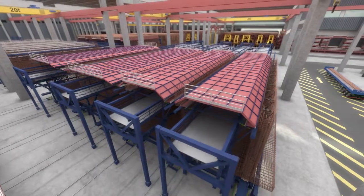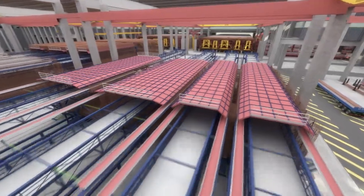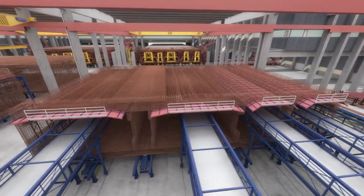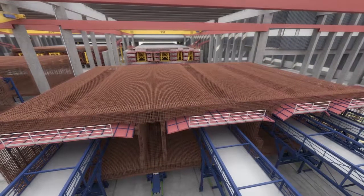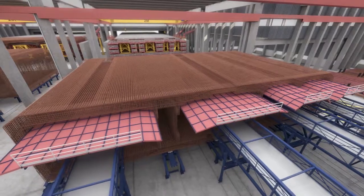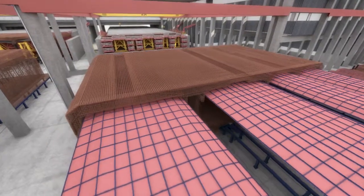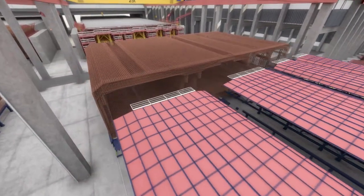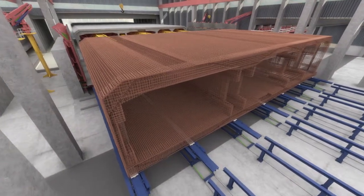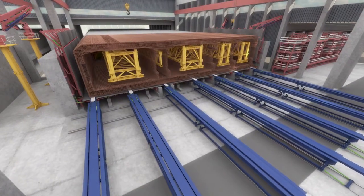The rebar cage will be skidded to the top slab assembly area, supported by both the lifting table and the launched scaffolding systems. Once the top slab is assembled, the completed rebar cage can be skidded to the buffer area, where additional works can be completed when necessary. Our approach allows the assembly of the next cage to commence without delay, thereby removing this process from the critical path. As soon as the bottom and external formwork is ready, the rebar cage will be lifted and skidded into the casting bed using specially designed inflatable rails.